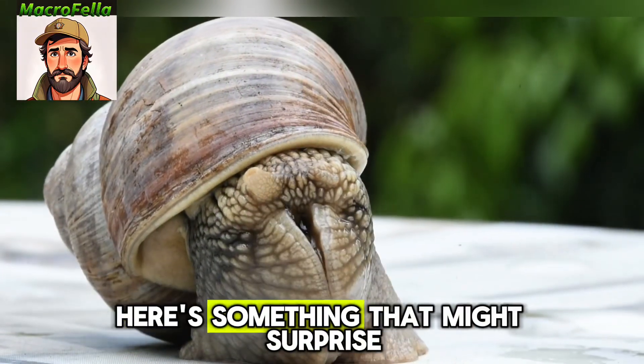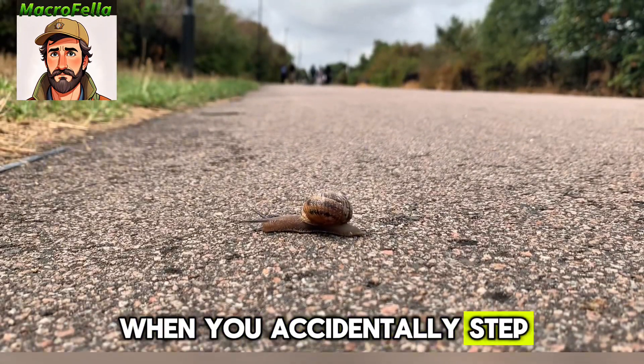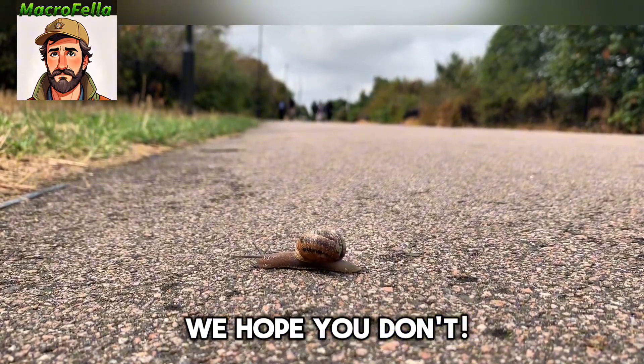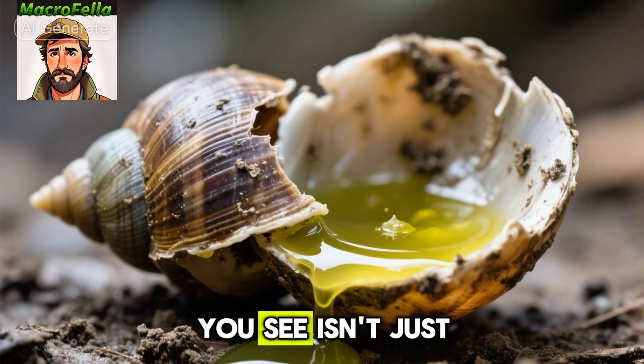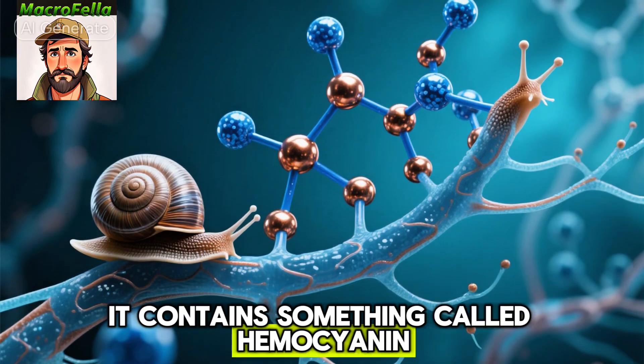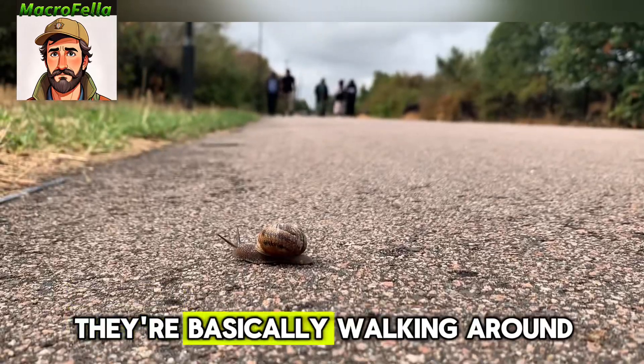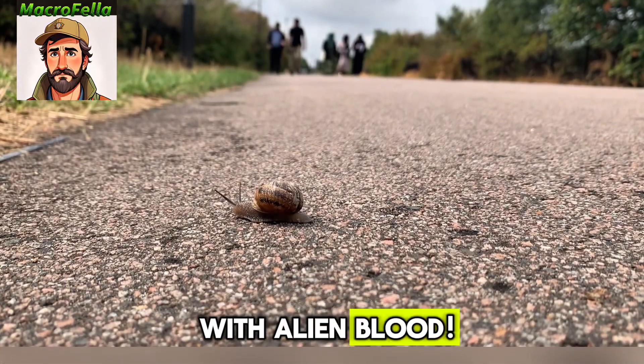Number three, here's something that might surprise you — snail blood isn't red like ours. When you accidentally step on a snail, which we hope you don't, that yellowish-green stuff you see isn't just goo, it's their blood. It contains something called hemocyanin, which uses copper instead of iron to transport oxygen. They're basically walking around with alien blood.